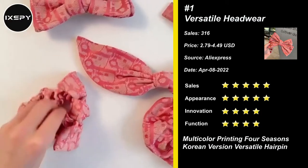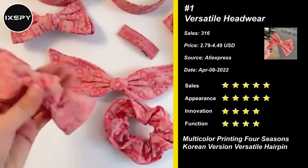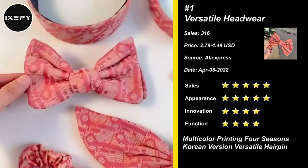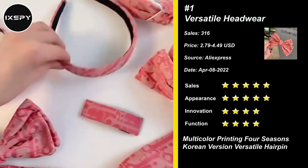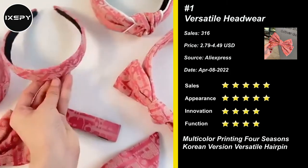Our next product is Versatile Headwear. Cute Korean version headband with decorative pattern, cloth fabric covered plastic head hoop. The ball in the center is adjustable and can slide to either side of the headband. The bow knot can also be removed. Perfect for women and girls.